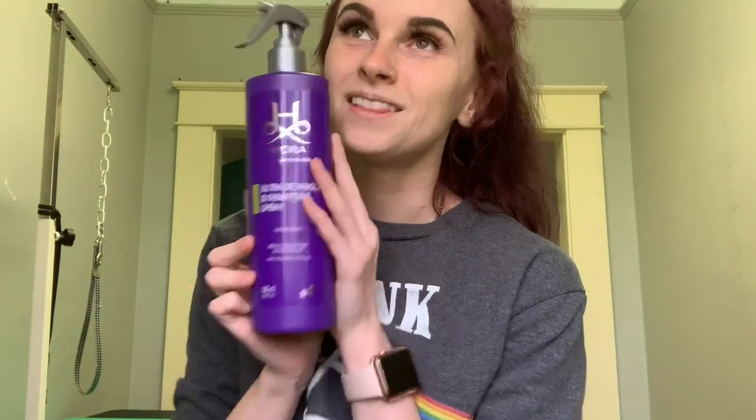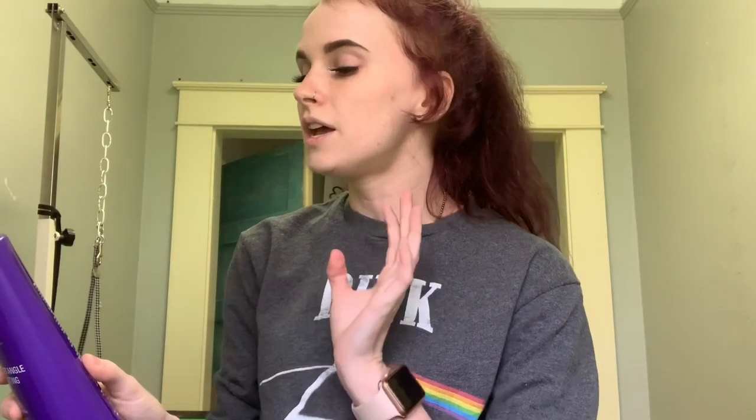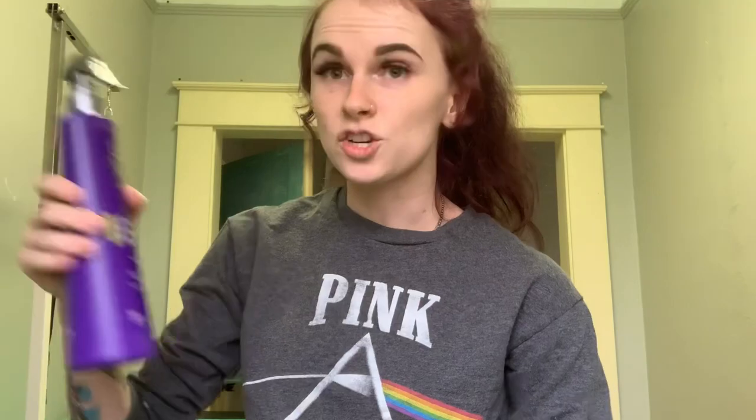So let's end with the Holy Grail. This is life-changing — it's the Ultra Detangle and Dematting Spray. I cannot stress enough: you spray this on the dog, blow dry, and you will literally blow the tangles right out. I could tell the first time I used it — I was in love. I got a little bottle in the Experience set first, thinking if I like anything I'll buy something. This was the first thing I bought. It's getting a little low because I use it on almost every dog.